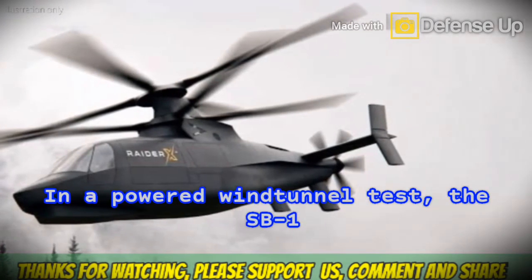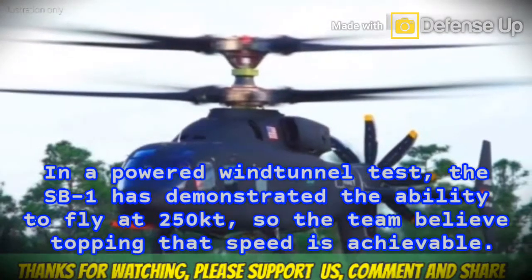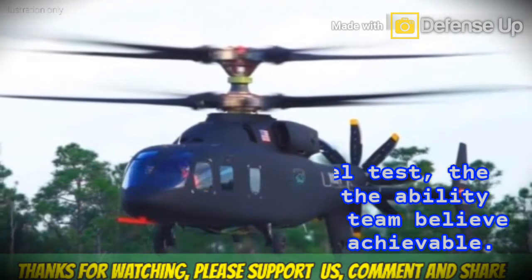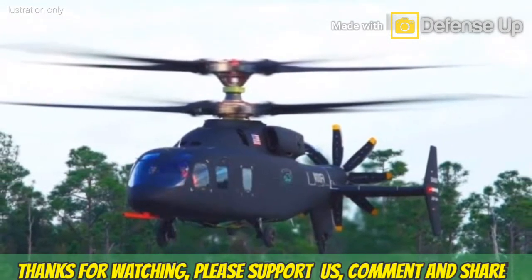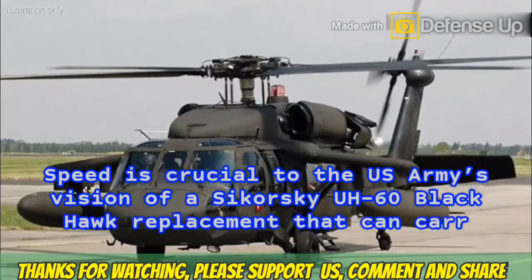In a powered wind tunnel test, the SB-1 has demonstrated the ability to fly at 250 knots, so the team believes topping that speed is achievable. Flight test speeds will likely be increased by increments of 20 knots per test, depending on the results of testing on the PSTB.